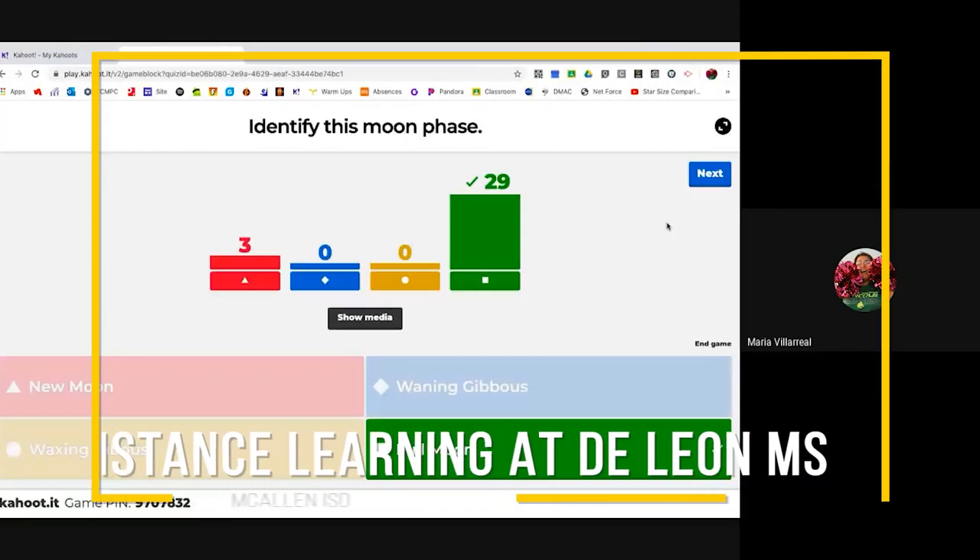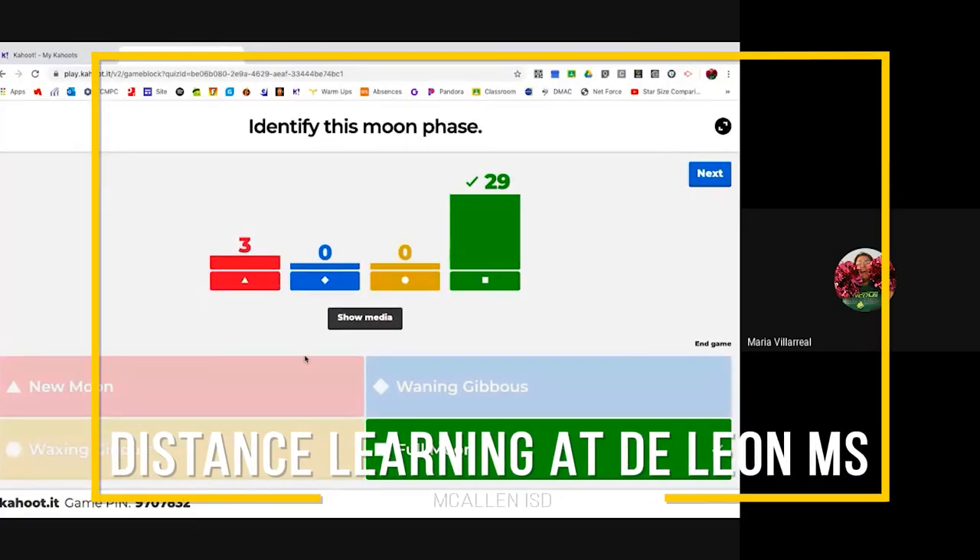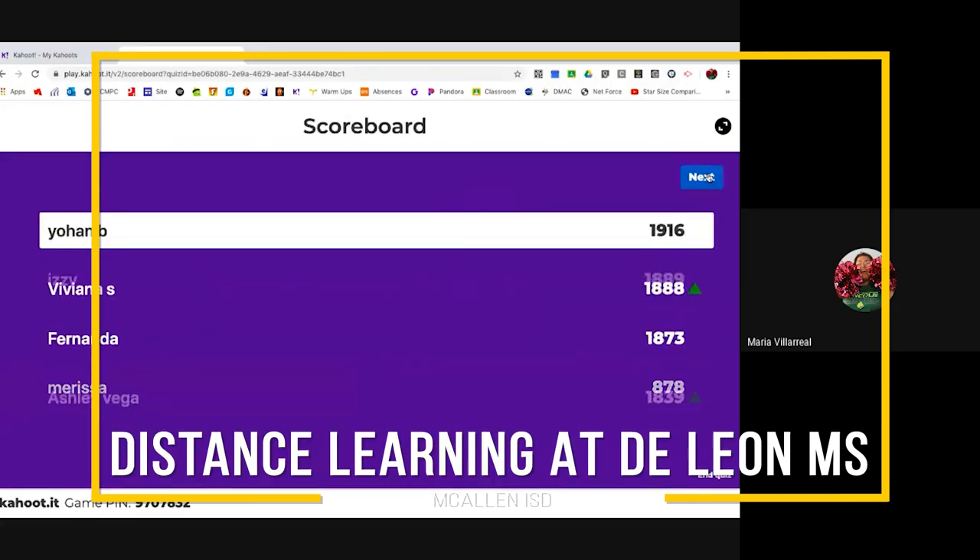Luckily we already had Google Classroom established in our classroom, so that's been helpful. What I incorporated into my class was that we are now using Google Meets. What I like about Google Meets is that we can present to the kids what we're looking at.